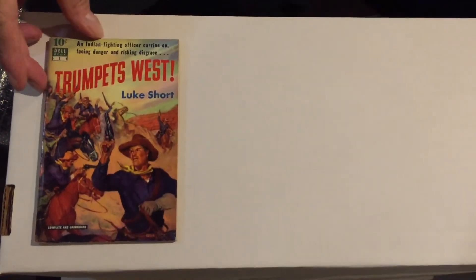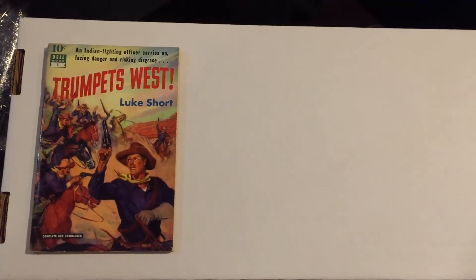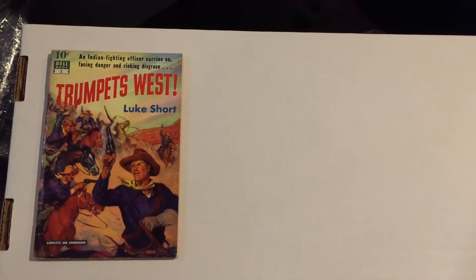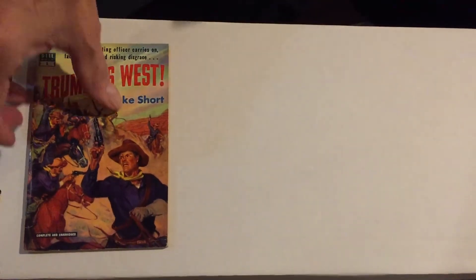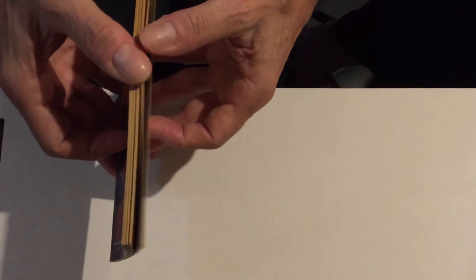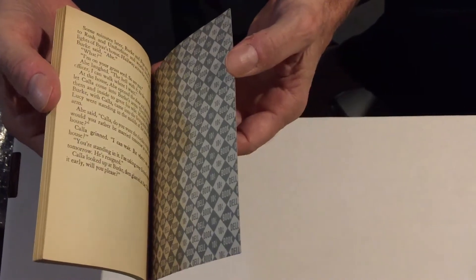We're going to show the entire run of all 36 books. First off, we're going to start with Trumpets West by Luke Short, with cover art by H.W. Scott. The Dell Ten-Cent Books were an experiment in 1951. All 36 books were published — 64 pages each, and they sold for 10 cents. They were thin books, as you can see how fragile they are. Some of them were not paginated.